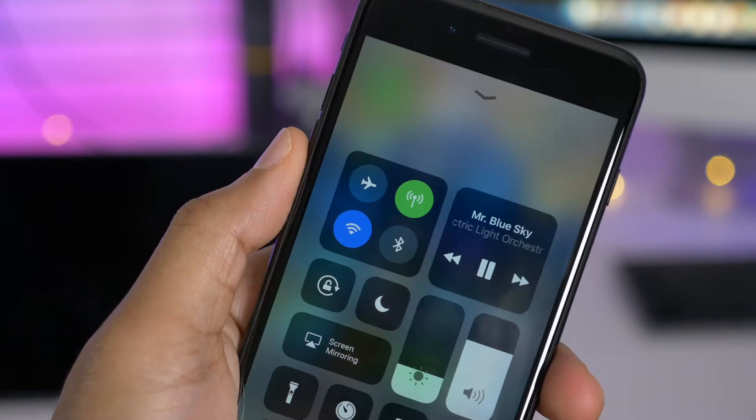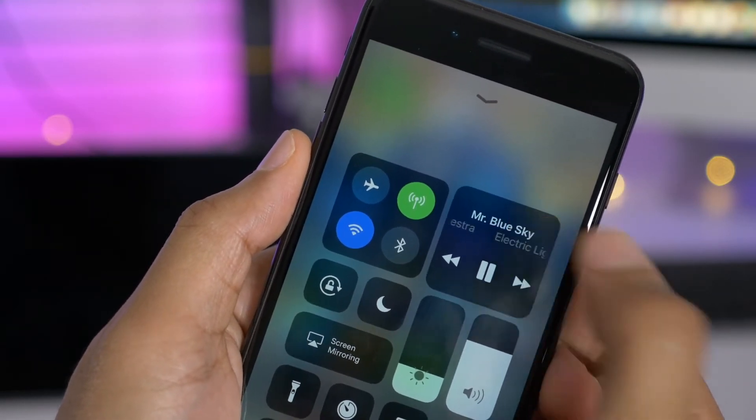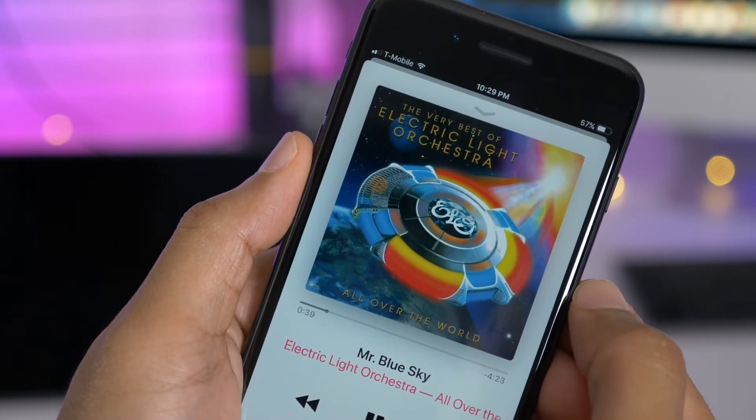The Now Playing Control Center widget will actually link to the app that is being played. In this case, the Music app — I tap it and it opens up the Music app, just like it used to do.